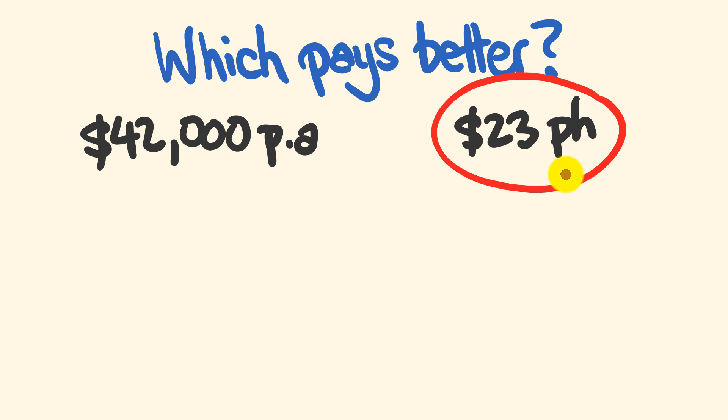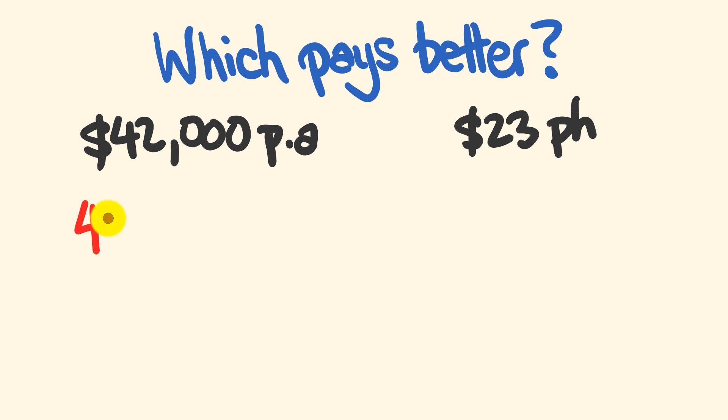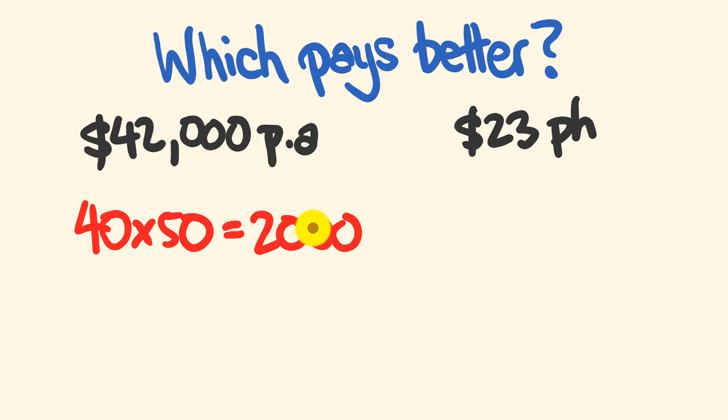So how did I go through and get this really quickly? There is a way that you can convert between annual salaries and hourly rates and you can do it instantly, and I'm going to show you right now. When doing this trick, it works on the idea that when you're working a 40-hour week — a pretty standard full-time job — you would be doing this for roughly 50 weeks a year. There are 52 weeks in a year, but we multiply by 50, giving us roughly 2,000 hours worked per year. So if we're converting from an annual salary to a per-hour salary, we divide by 2,000, and if we're going from a per-hour salary back to an annual salary, we multiply by 2,000.